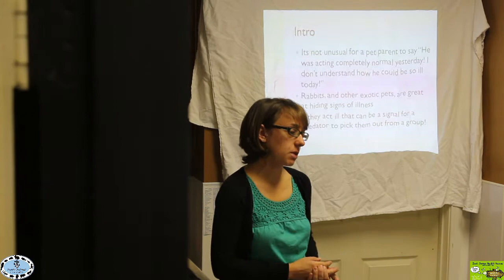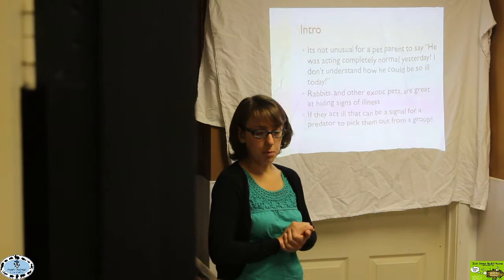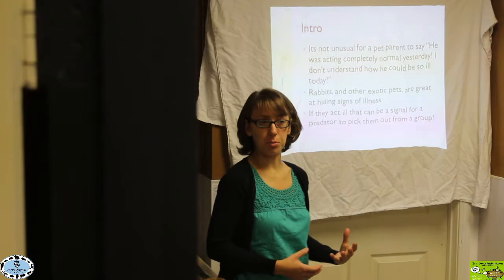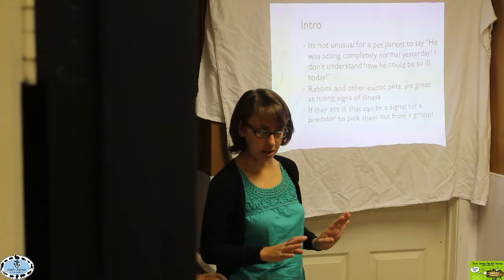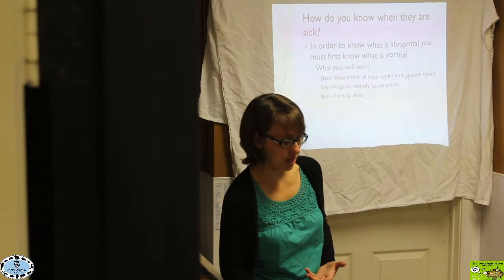Rabbits, along with other exotic pets like guinea pigs and chinchillas, are prey species. As prey animals in the wild, they do not want to act like they're sick, because that signals a predator to go after them. So rabbits try to act like everything's fine until they reach a point where they just can't compensate anymore, and then they start to show signs of illness.